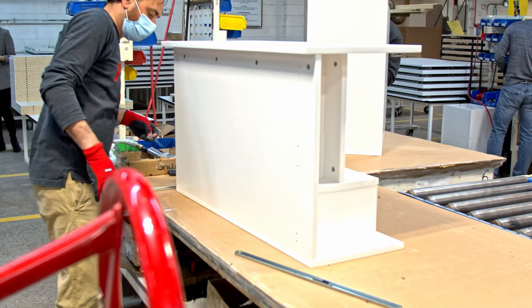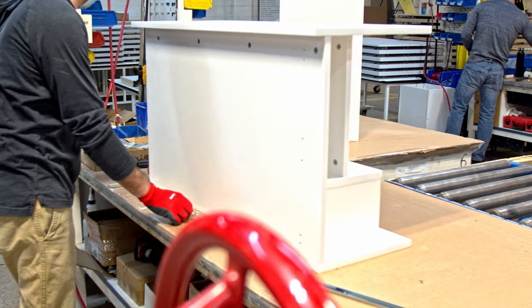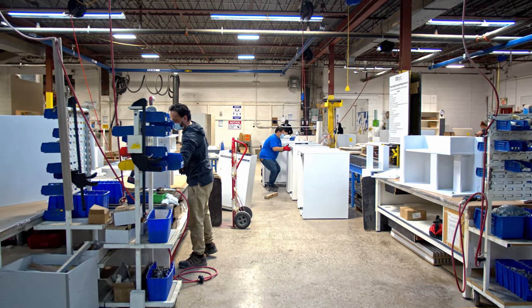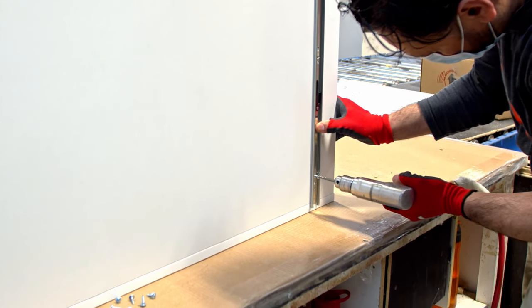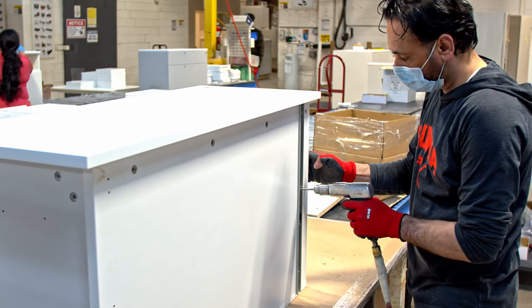We call this area Final Assembly — it's where the furniture gets put together, cleaned, and packaged for delivery to you. As you look through this area, you'll see a diverse workforce of largely local people, many of which have worked at BRC for years. Fun fact: 70% of our workforce is local, and 30% of our staff has been at BRC for over 10 years.